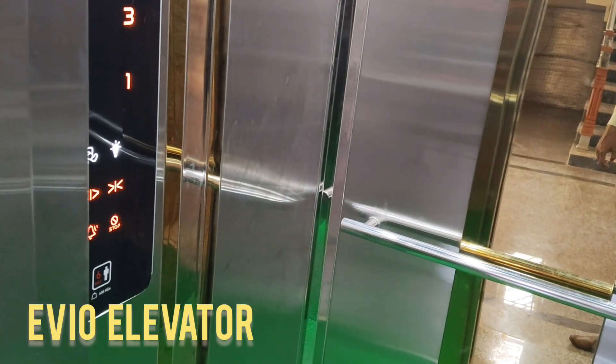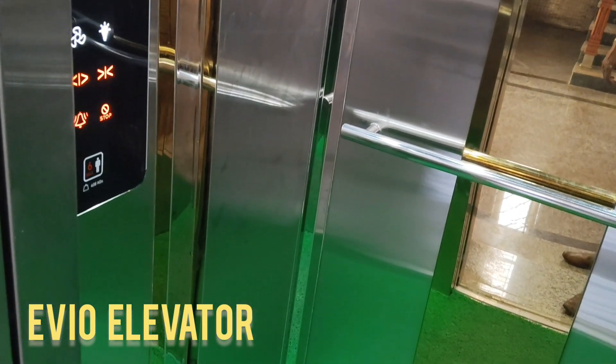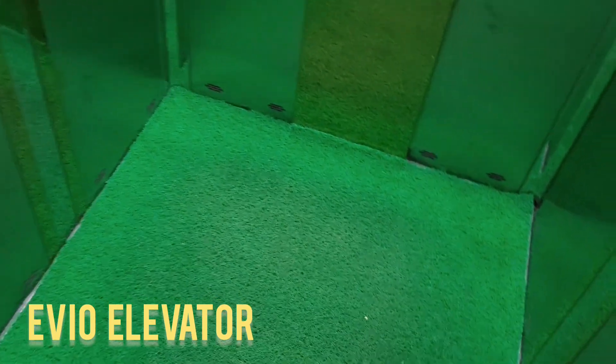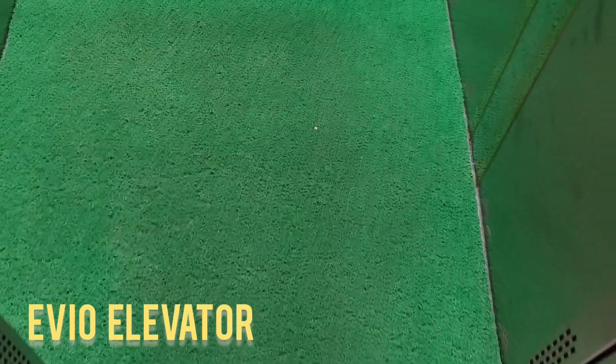EVO Elevators is a prominent name in the home elevator market, known for its fusion of modern technology, aesthetics, and space-efficient engineering. When considering a home elevator, two key factors often drive the decision.